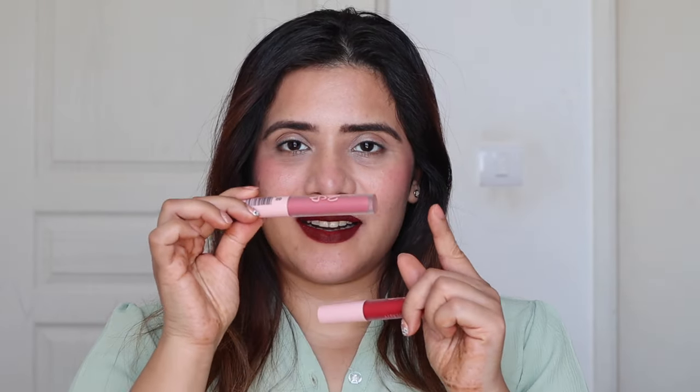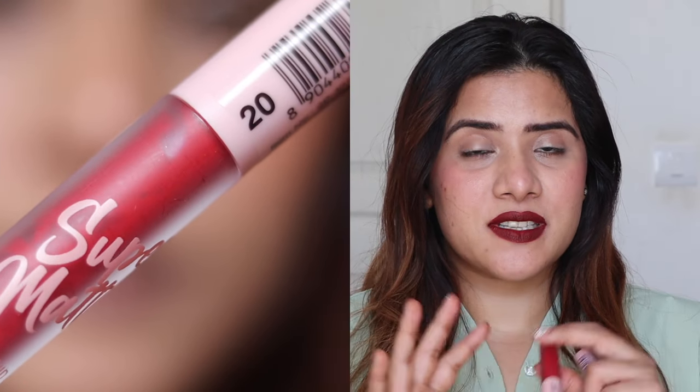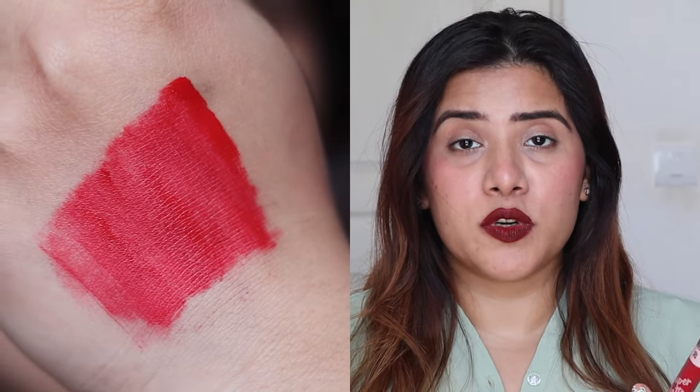Next we have the Swiss Beauty Super Matte Liquid Lipsticks, priced at ₹299, and you get 3.5 ml of product. The packaging is beautiful — a round lipstick tube with an amazing wand. The best part: it's 100% transfer-proof and budge-proof, lasting super long. The matte formula is enriched with Vitamin E to hydrate your lips and prevent dryness.